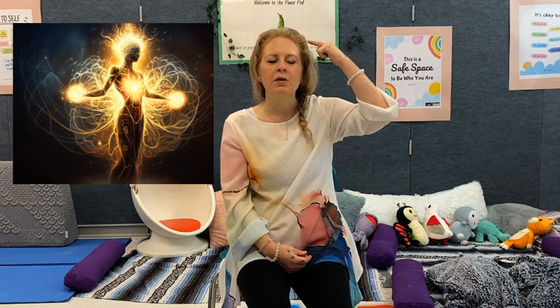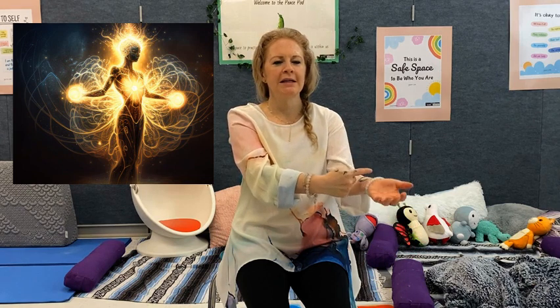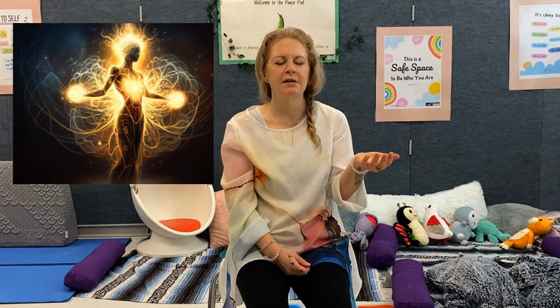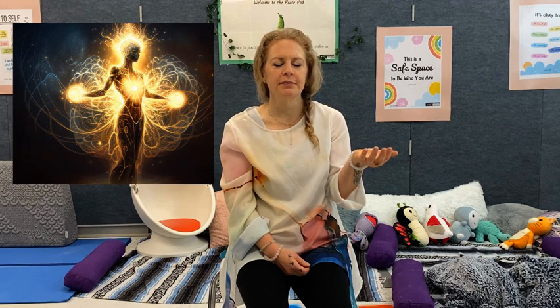This light may be sparkly and warm, or it could be cool and bright. When you're ready, allow the light to travel down to one of your hands, moving slowly from the top of your head, down around your shoulder, and then landing into the palm of your hand. Notice how the light feels as it rests here. Take a moment to be with the light in your hand.